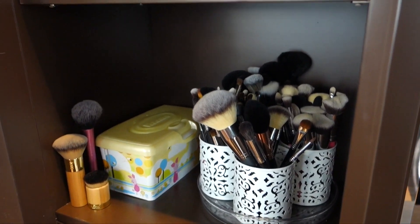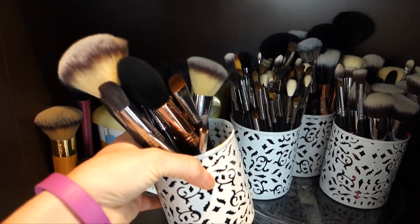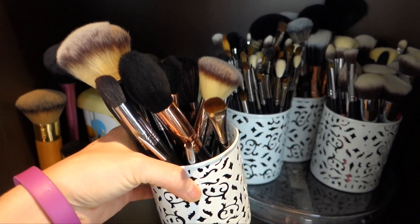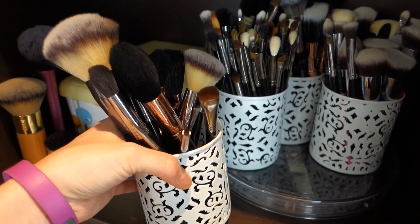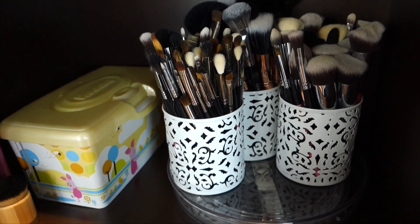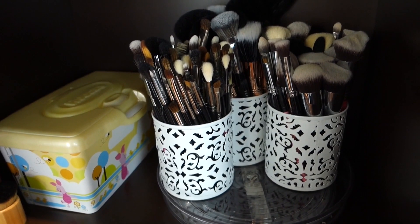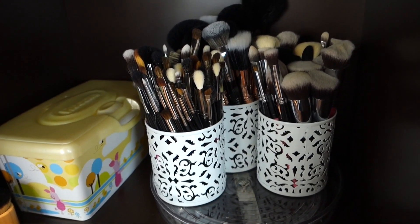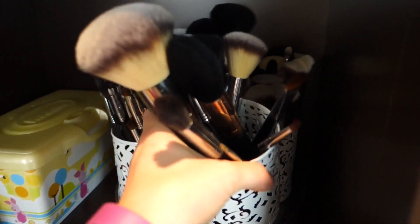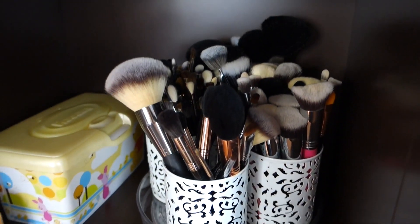Way more brushes than anybody needs. Honestly, this little tin here is all the brushes I ever really use on a daily basis. Most of the others were sent to me for PR from Sigma, because I am a Sigma affiliate, and I'm thinking I'm going to pass most of that collection on to friends and family. I'll probably keep some of them to take out to the Utah house too.